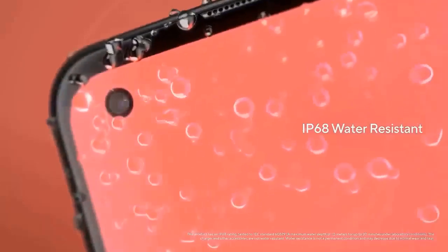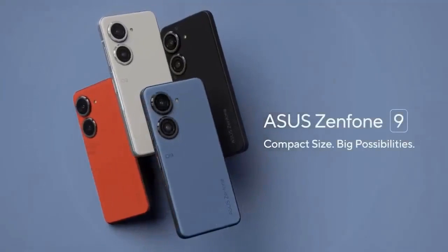The phone itself will have an IP68 rating for dust and water resistance.